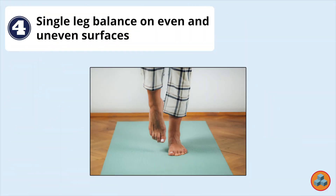Option 4: Single leg balance on even and uneven surfaces. Having the patient perform different balance exercises in single leg stance would likely be too aggressive at this stage given the Achilles tendinopathy, especially given that the patient would be balancing on uneven surfaces.